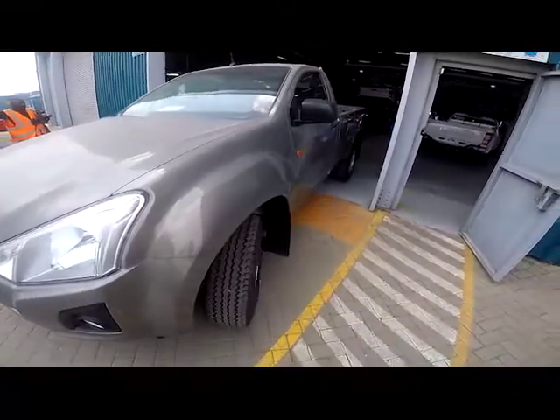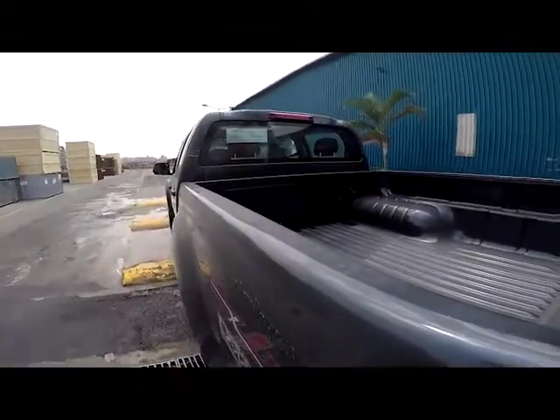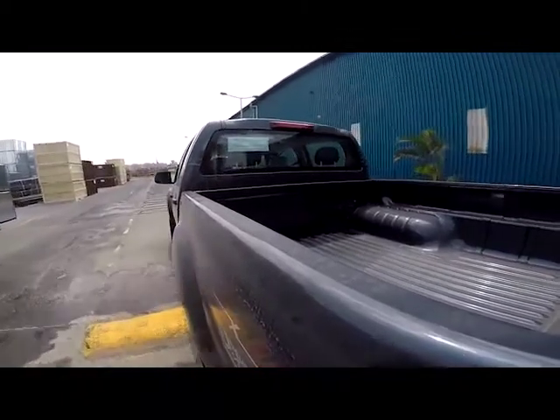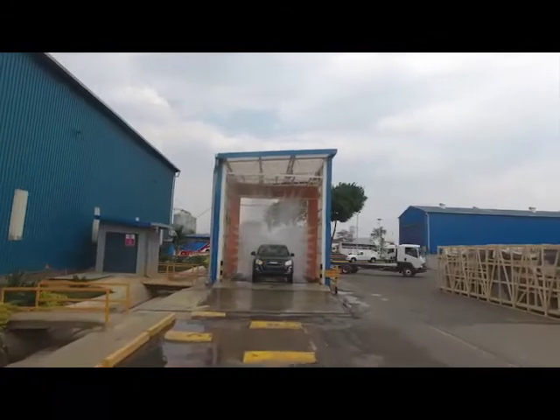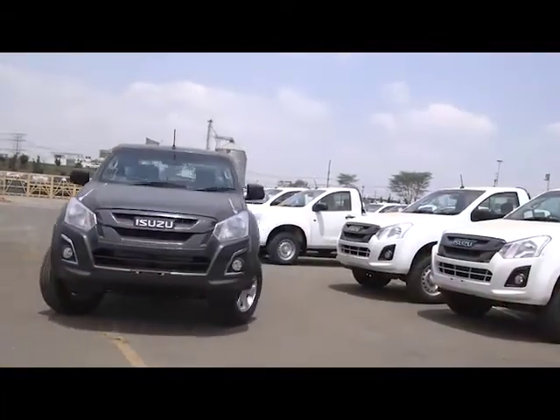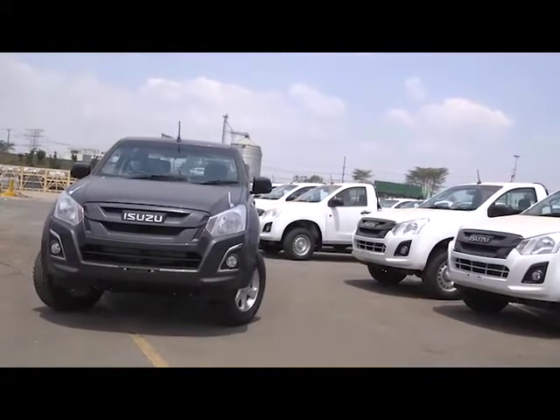The Isuzu D-MAX is now ready to drive off the assembly line. A thorough test drive is carried out to check the suspension before the pickup goes for a shower in the weather test booth. The water jets are designed to replicate heavy rain conditions. Once again, quality inspectors check for water leaks around the doors and the cabin. Satisfied, the technician gives the final approval and the D-MAX is ready to be delivered to a dealer near you.